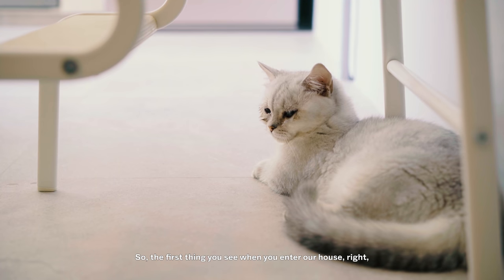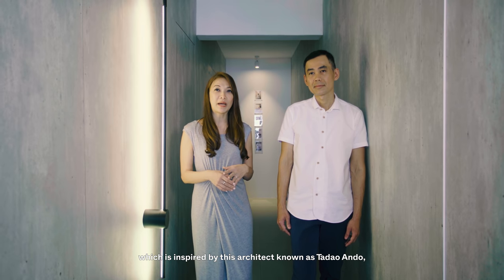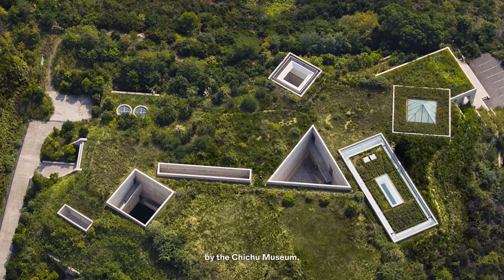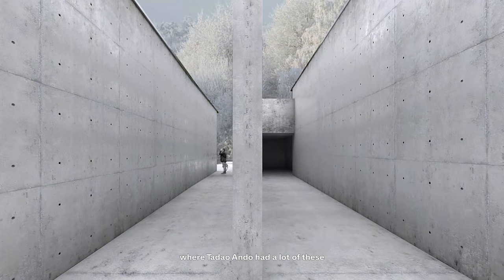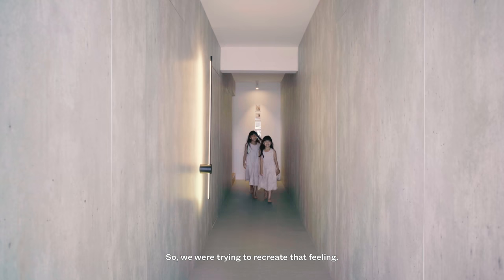So the first thing you see when you enter our house is this long corridor, which is inspired by the architect known as Tadao Ando — by the Chichu Museum, where Tadao Ando had a lot of these similar layouts.